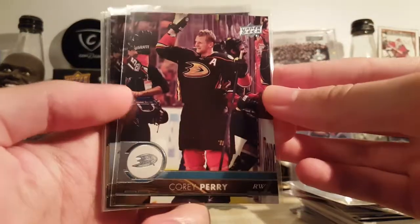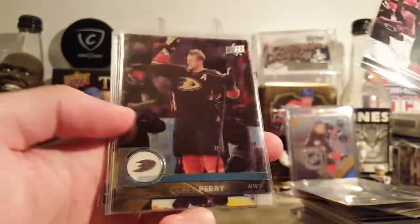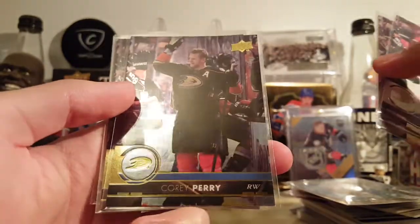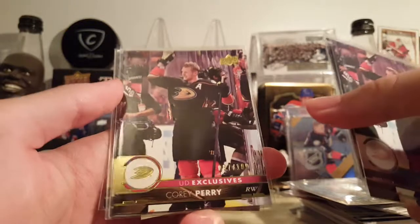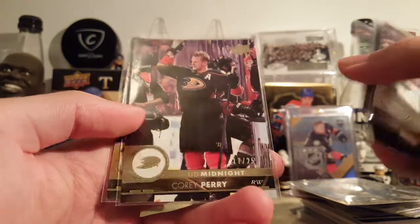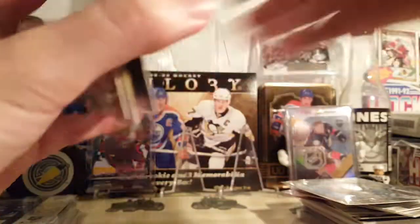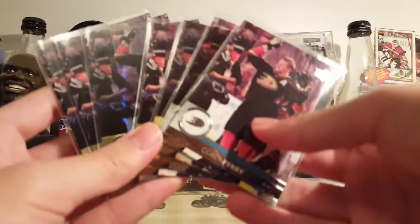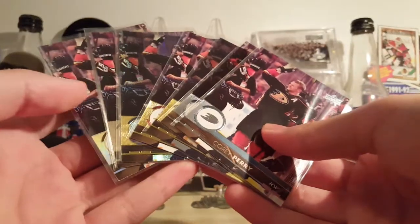Which means I've completed a rainbow for the first time for a main card like this. I've completed rainbows before, but not big ones — I have like three-card rainbows. This is seven cards. There's the base, Clear Cut, silver foil — which I just got — exclusive — just got — the speckle foil, the midnight, and the high gloss. I think that's it, not including plates, but I think that's it. I think I've got the rainbow done, so that's cool.